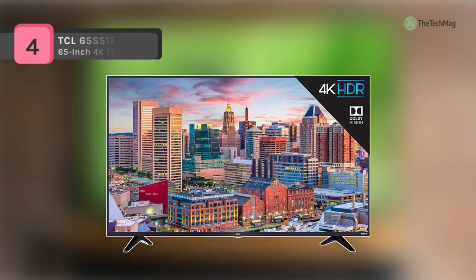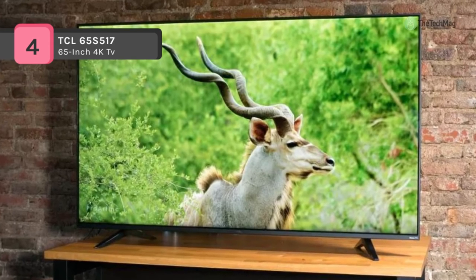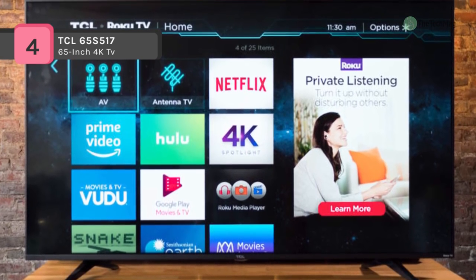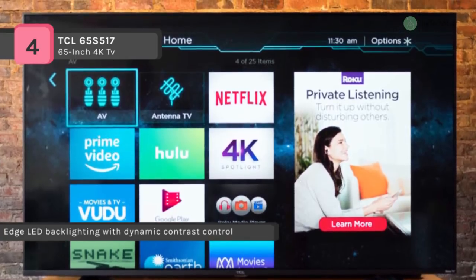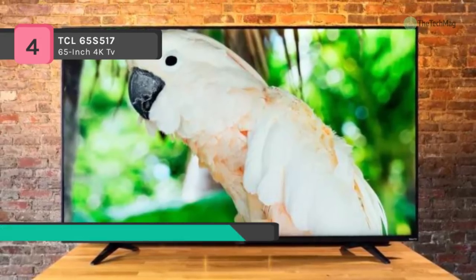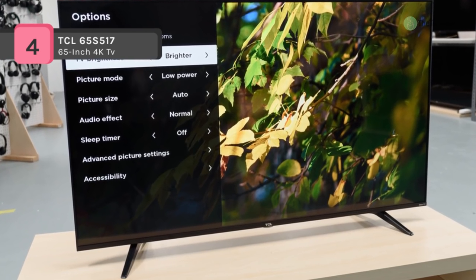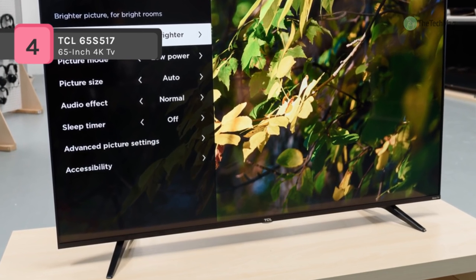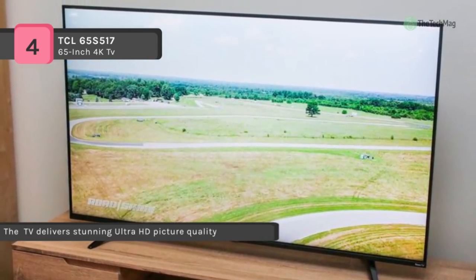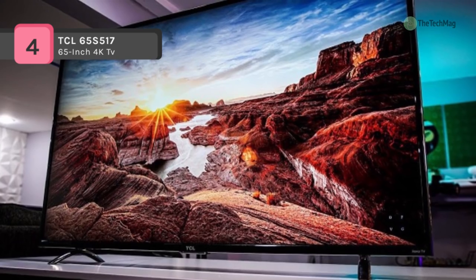The 5 Series 4K TCL Roku TV presents stunning ultra HD picture quality with four times the resolution of full HD for improved clarity and detail, as well as the most streaming channels of any 4K TV. Dolby Vision high dynamic range HDR technology produces bright and pure colors for a lifelike viewing experience. Your favorite HD shows, movies, and sporting events are upscaled to near ultra HD resolution with 4K upscaling. The simple, intuitive interface enables seamless access to over 500,000 streaming films and TV episodes, your cable box, Blu-ray player, gaming console, and other media without complex menus. It delivers dominant picture performance with Dolby Vision HDR.